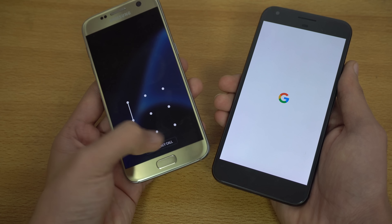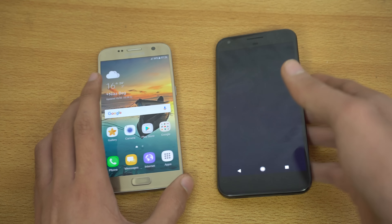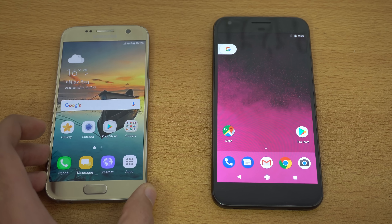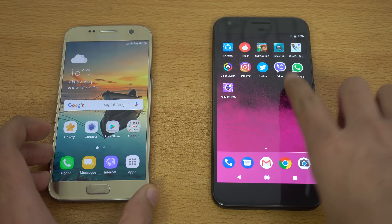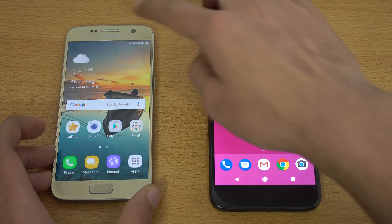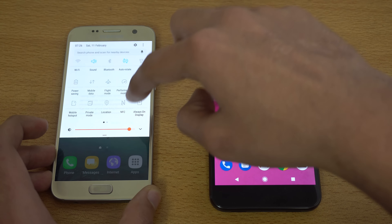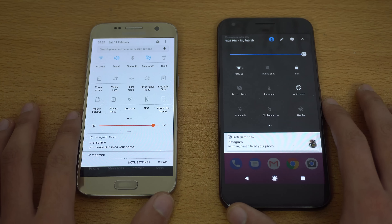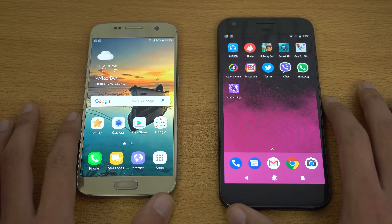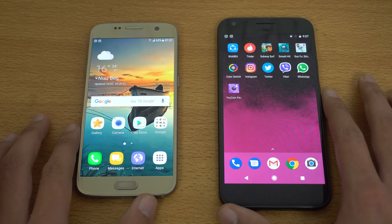I'm just gonna quickly unlock my device and Pixel is also done. Snapdragon 821 here on the Pixel with pure Android — a lot of people say it's the fastest Android experience, and the Galaxy S7 is also a pretty fast phone. You won't be seeing any lag with this one at all. Same Wi-Fi network on both phones, and everything is closed up in the background — all looks good.